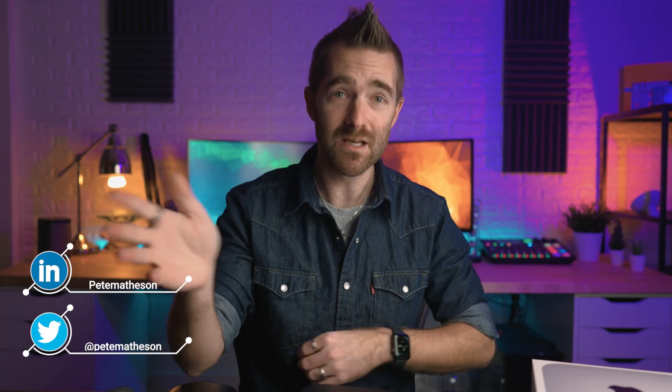If this is your first time here, hi, my name is Pete Matheson. I am an owner of a few different businesses and this YouTube channel is my bit of fun on the side. On this channel you can find videos around tech, business, finance, and all of that good stuff in between.